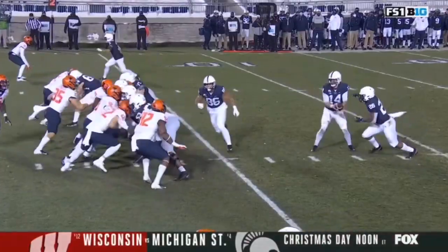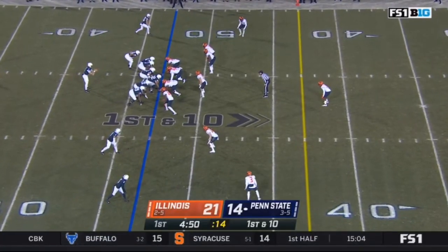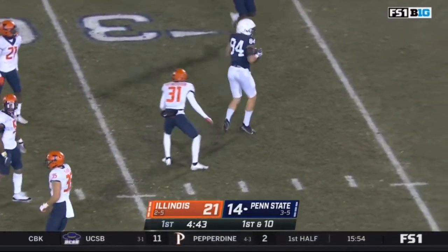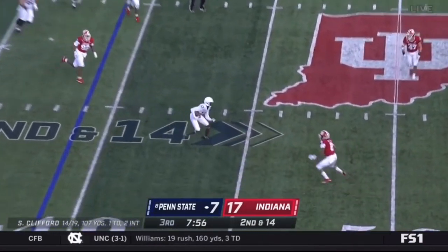A punt return, Penn State wasting little time on the ground, and Caziah Holmes. Tonight appearing in his eighth game — start of the Iowa game — he'll throw over the middle and that's caught under the 30-yard line by Theo Johnson. Clifford connects over the middle.